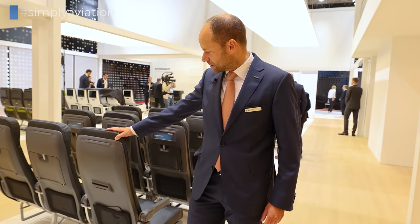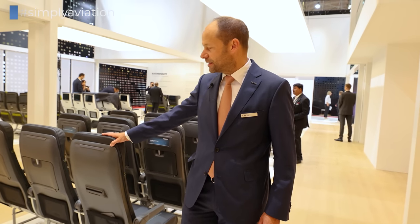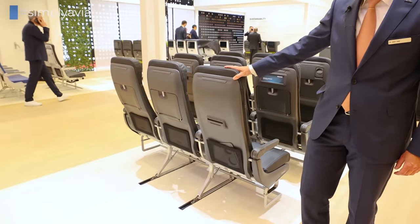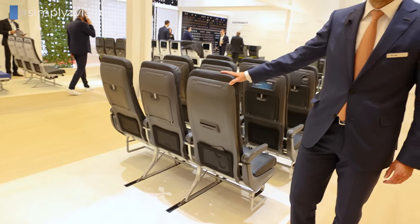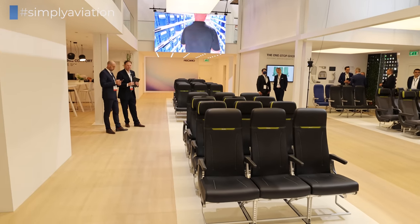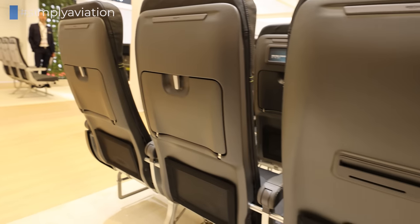What we have here is our slimline seat, it's a 3710. The weight of the seat for three seats is below 25 kilograms. Just to compare it with an automotive seat — that's more or less one seat — the weight is around 25 to 30 kilograms. You can see we are doing everything to really get the weight out of the seat.